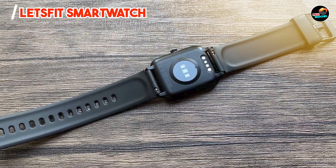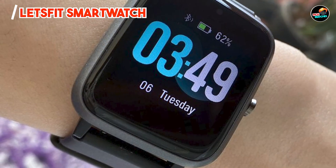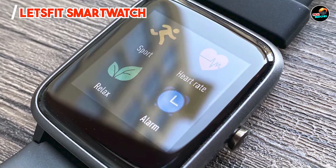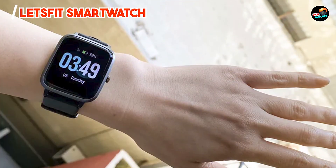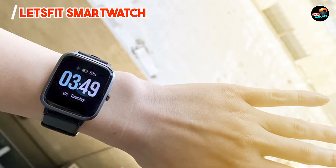Built with durability in mind, the Let's Fit Smartwatch features a sturdy casing that can withstand everyday wear and tear. The tempered glass screen is scratch-resistant, protecting the display from potential damage. With proper care, this smartwatch can serve you well for an extended period, helping you stay active and connected throughout your fitness journey.